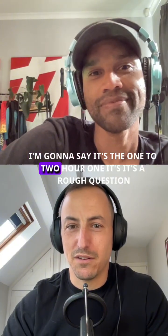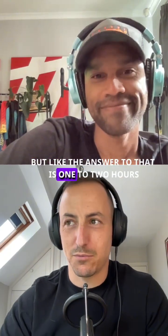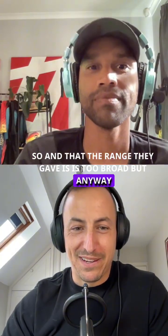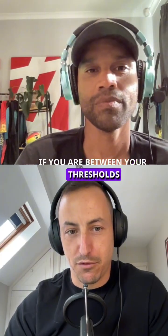I'm gonna say it's the one to two hour one. It's a rough question, but the answer is one to two hours. It is intensity dependent, and the range they gave is too broad.